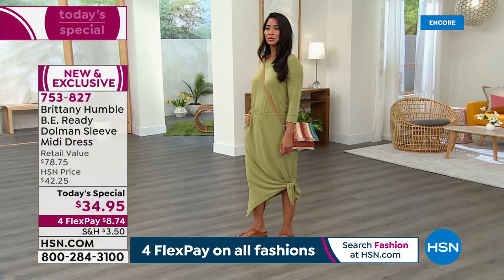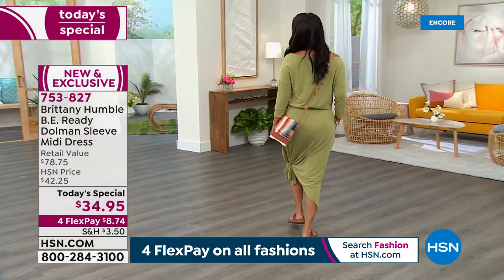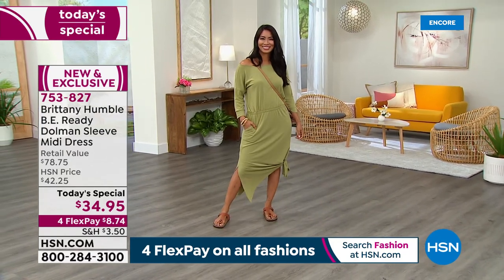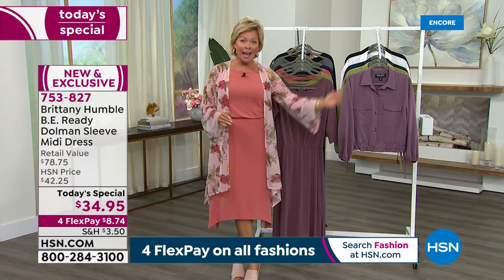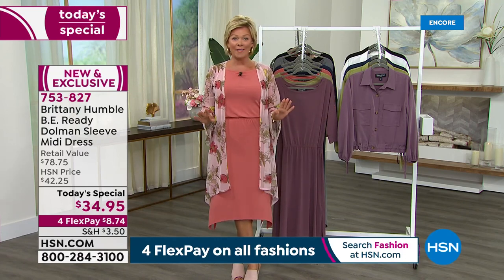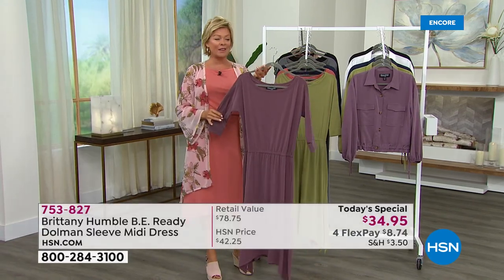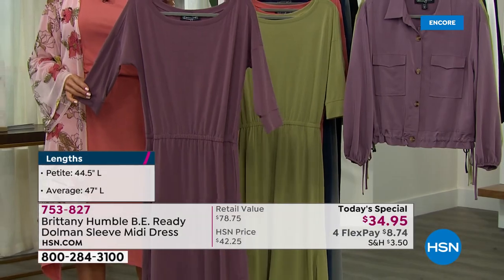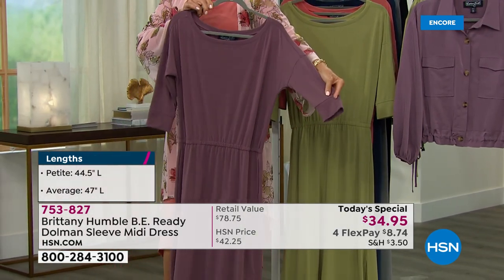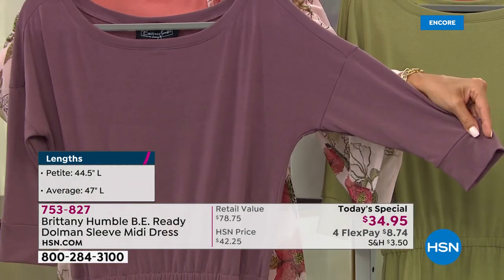There are all kinds of options tonight — not only do we have six beautiful colors, we also have two lengths. There's a petite length of 44 and a half inches, or the average at 47 inches in length. We've got all sizes from extra-extra-small to 5X, so we've got everybody covered. The colors are stunning — this dusty violet, I must say, is on my top list. It's so pretty, and the sleeve has so much personality.